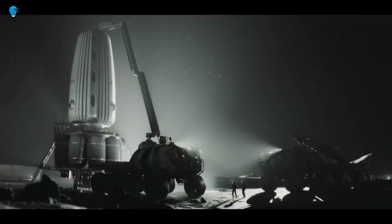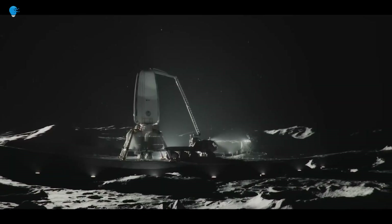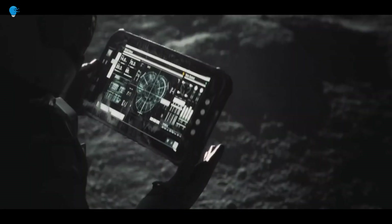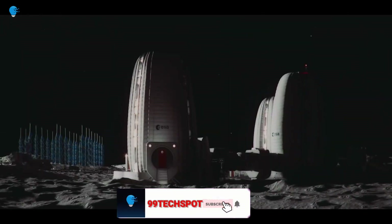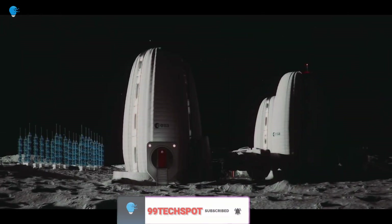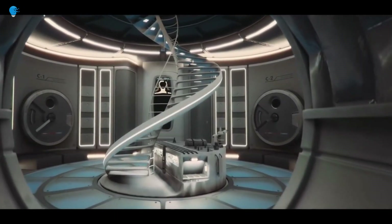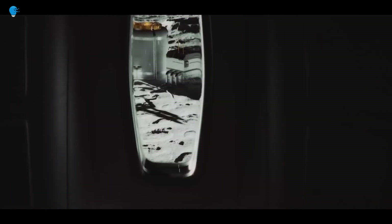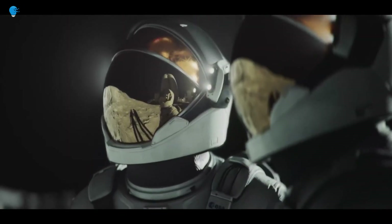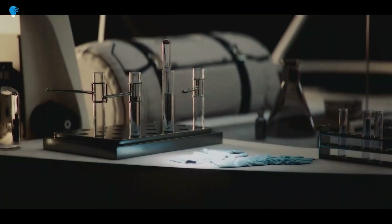Retired NASA astronaut Jeffrey Hoffman, now professor at MIT's Department of Aeronautics and Astronautics, worked with the SOM team on the livability of their design based on his experiences in space. This lunar habitat consists of the inflatable beam module currently attached to the International Space Station, and adds a semi-inflatable shell structure to offer the highest possible volume-to-mass ratio. Once inflated on the lunar surface, it would achieve double its original internal volume.